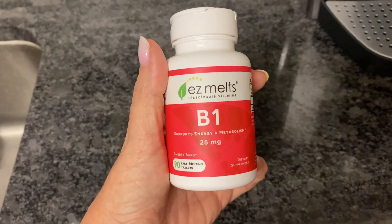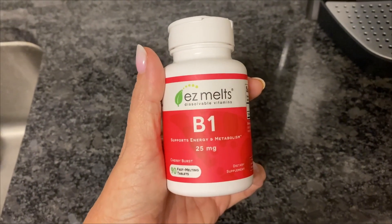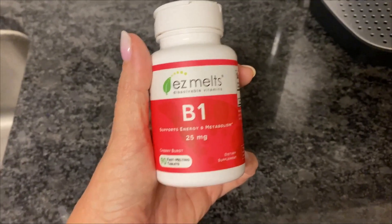They really help with metabolism and give you extra energy. If you are looking for a B1, I highly recommend it.